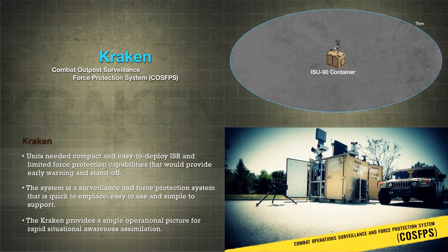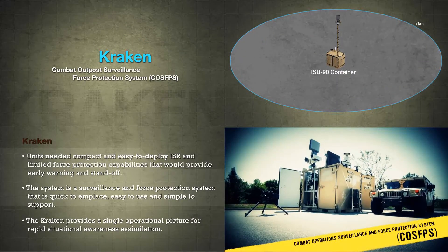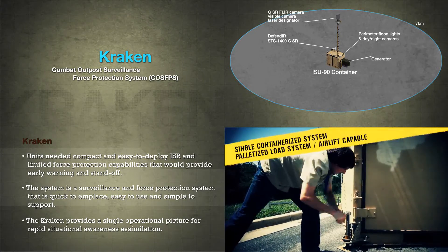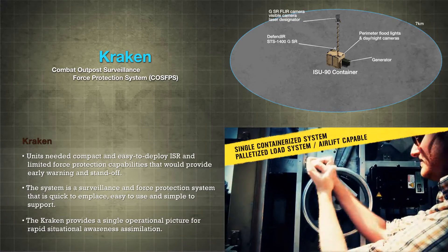In today's operational environment, troops at the tactical edge need immediate, effective, and self-sustaining Intelligence, Surveillance and Reconnaissance, or ISR, capabilities to ensure system and personnel survivability from the get-go.